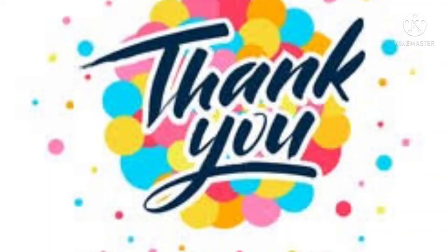Thank you friends for watching this video. If you like this video, please like it and share with your friends, family or relatives. If you are new to my channel, then subscribe. Take care.